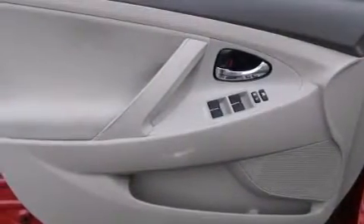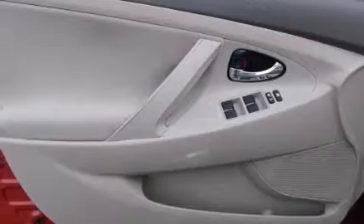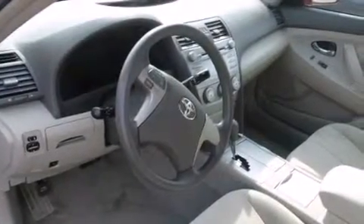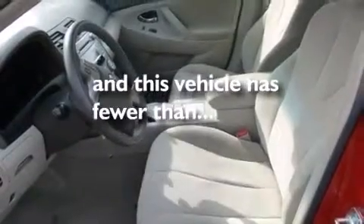Rear curtain airbags, LATCH-ready child seat anchors, rear seat child-proof door locks, a power driver seat, air conditioning. And this vehicle has less than 59,000 miles.